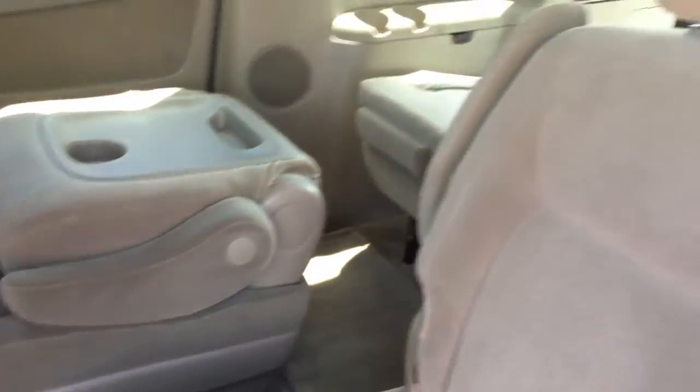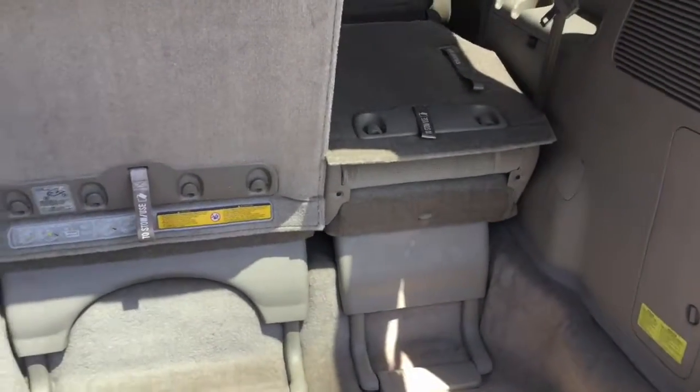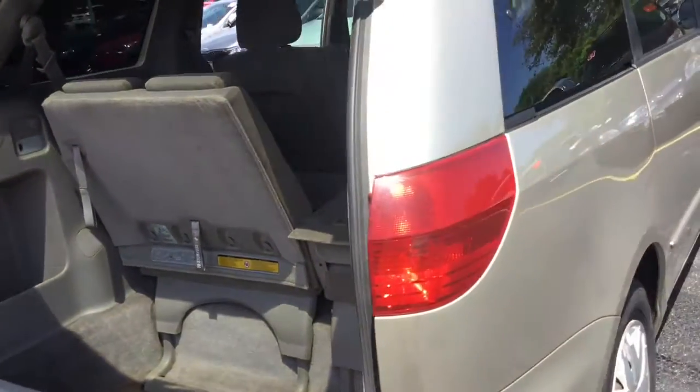Your second and third rows are in great condition, really showcasing the premium tan cloth interior. The third row features split-bench seats that fold down to reveal even more space in your already spacious trunk area. You have enough room to pack, store, and travel with whatever you need.